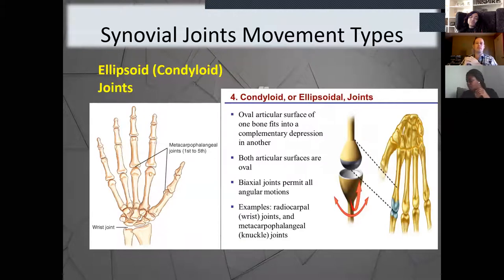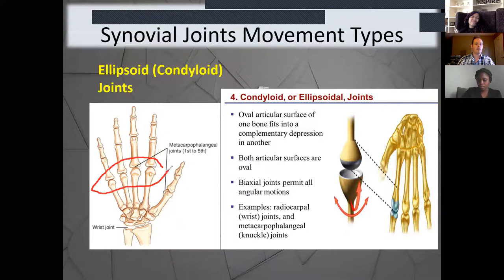The next type is the ellipsoid or condyloid joint — located where the metacarpals connect to the phalanges, so at the knuckles, not to be confused with the hinge joints higher on the fingers. It has an oval surface where one bone fits into the depression of another. It allows angular motions of the hand and is also found at the wrist joint. This is where our knuckles and wrist are located. It allows me to bend my fingers and move my wrist in a circular motion. Right at the knuckles and wrist — that's the ellipsoid or condyloid joint.